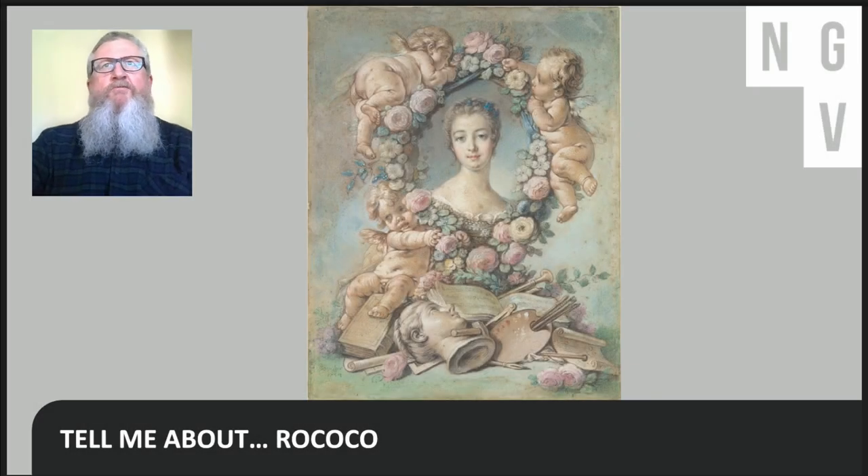Hello, I'm Laurie Benson, Curator of International Art at the National Gallery of Victoria, and welcome to the third of our series of virtual programs, Tell Me About, where we introduce some of the defining and exciting movements in art history. This is part three on Rococo.